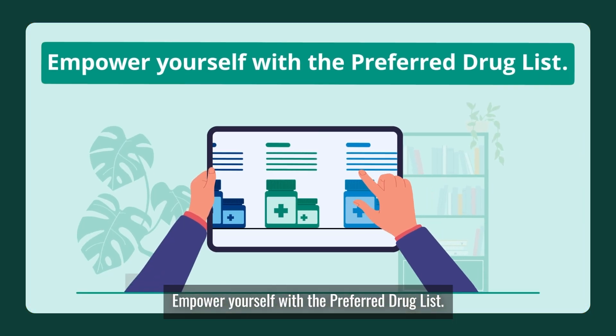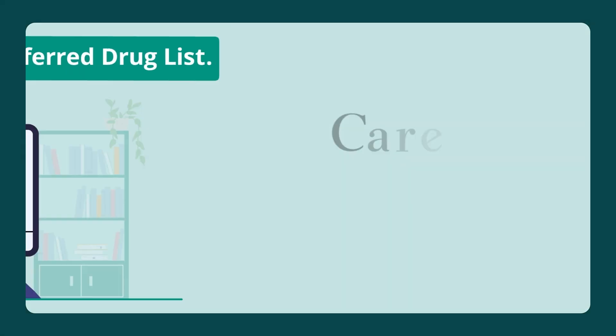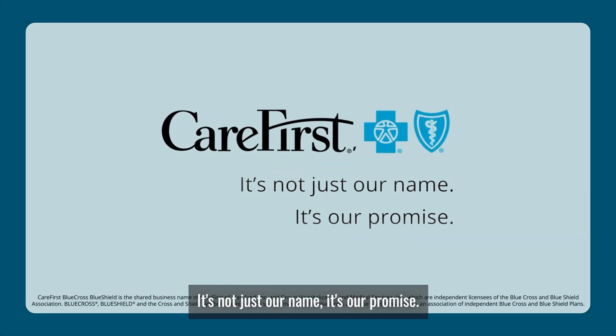Empower yourself with the preferred drug list. Quality health care at the best cost to you. At CareFirst, it's not just our name, it's our promise.